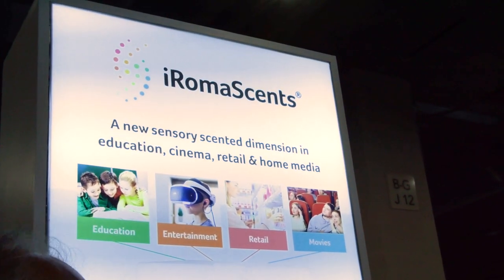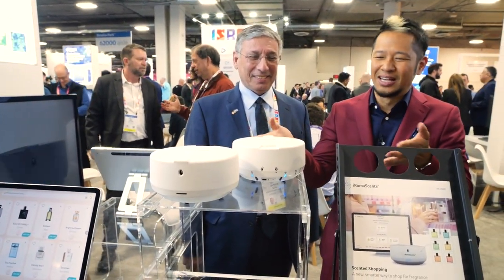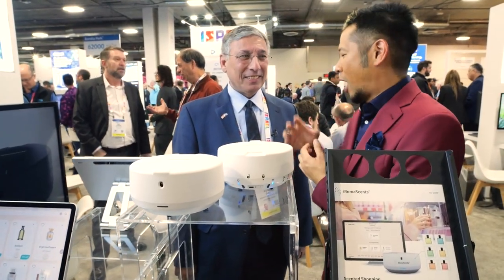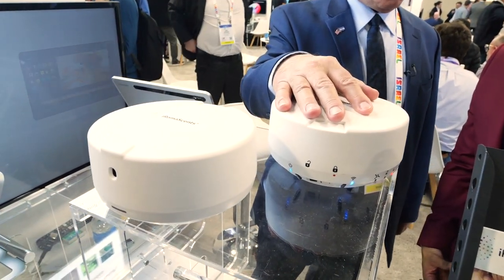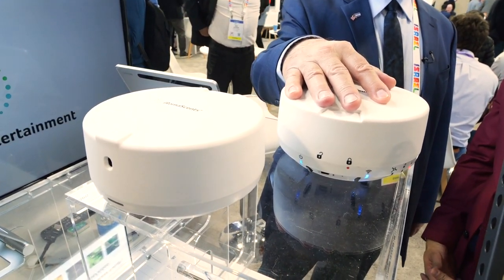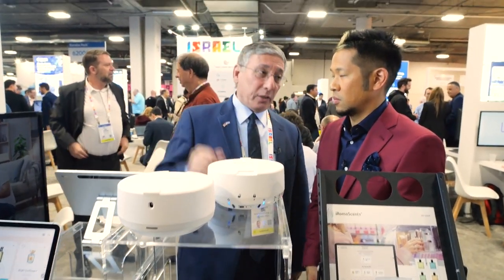Sometimes you walk around booths and you might smell something — that's why we're here at iRoma Sense. I'm joined with Avner. This product actually diffuses scents. It contains 45 different scents inside a very small container, and we have a variety of applications.